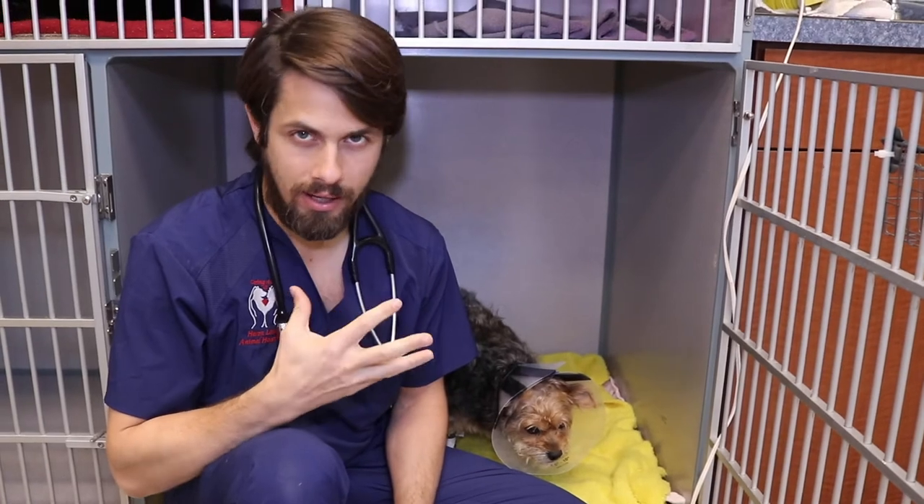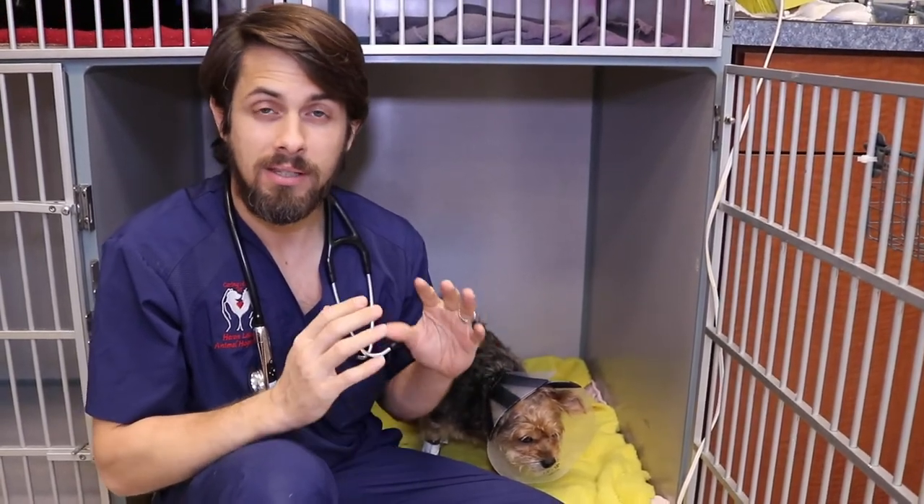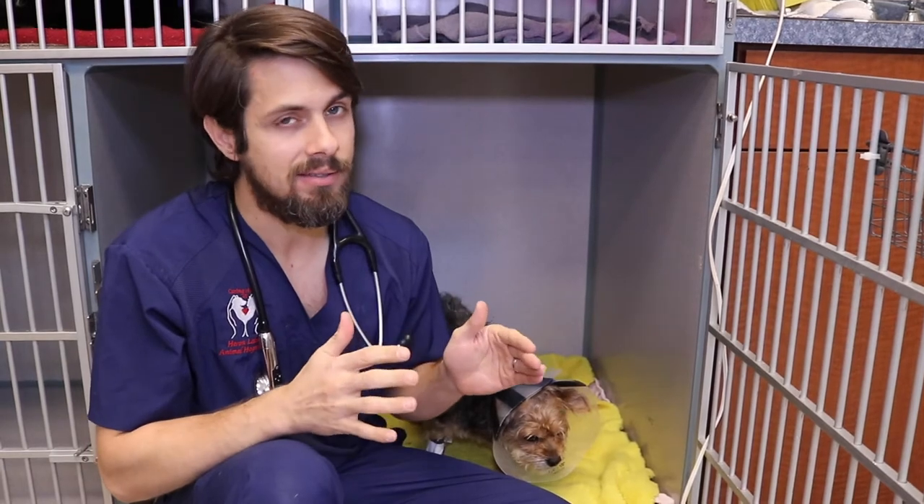Now, mom said that Lily was doing great and she had had her period for maybe about two or three weeks, and then it stopped. Then all of a sudden, on Sunday, mom started to notice a lot of bloody discharge again from the vulva. That is not typically normal to see that kind of thing. Sometimes you can have a heat cycle or show signs of a heat cycle for about four to six weeks, even though that is really outside of the norm.